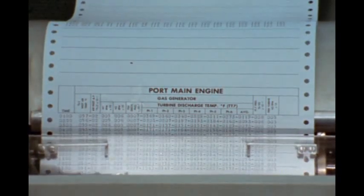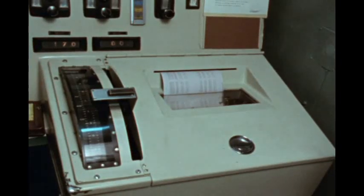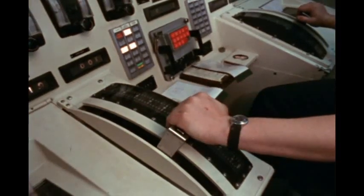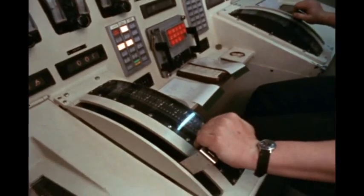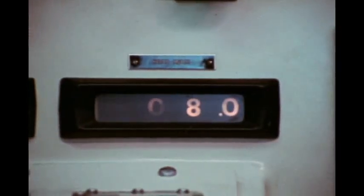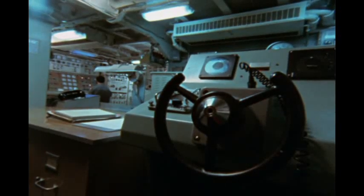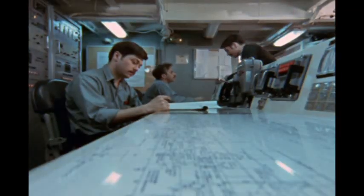All instructions from the bridge are automatically recorded on the bell logger. The machinery control room can assume total control of the entire propulsion system. The MCR also houses the ship's secondary steering position and serves as the damage control center.